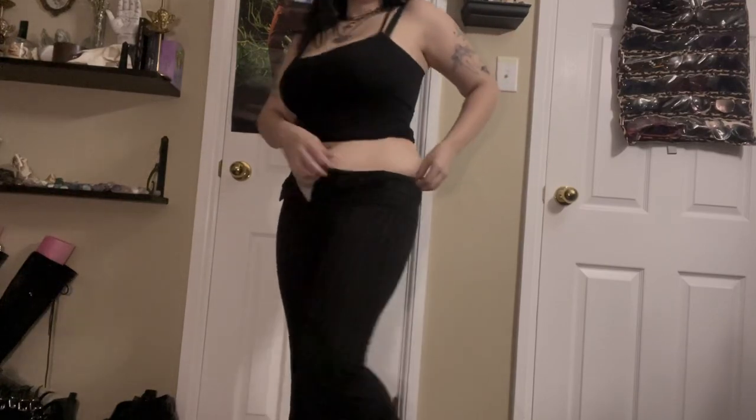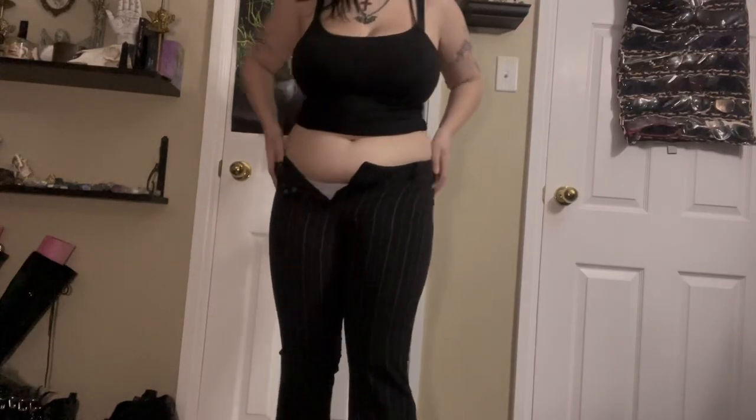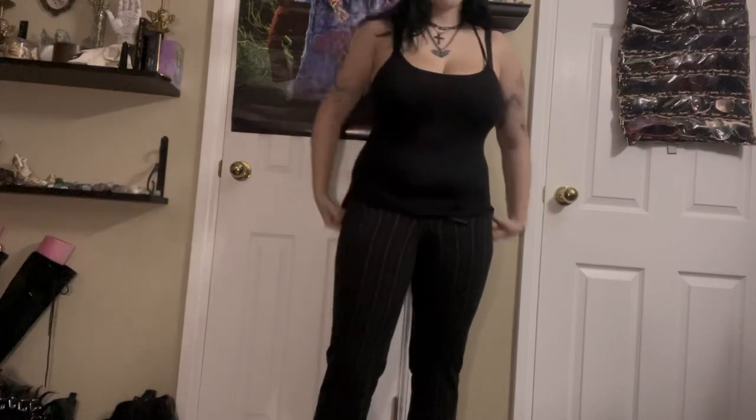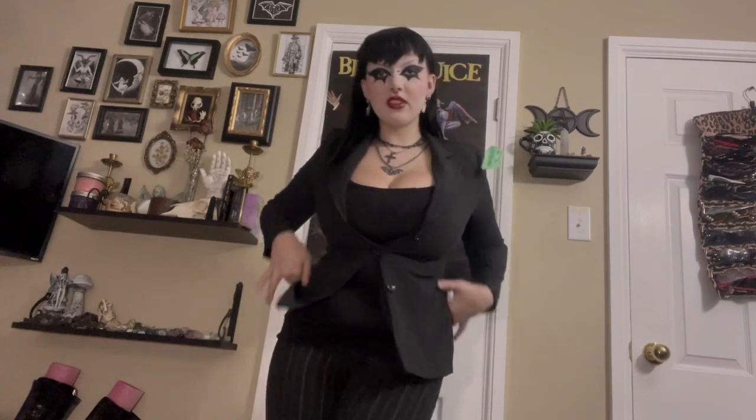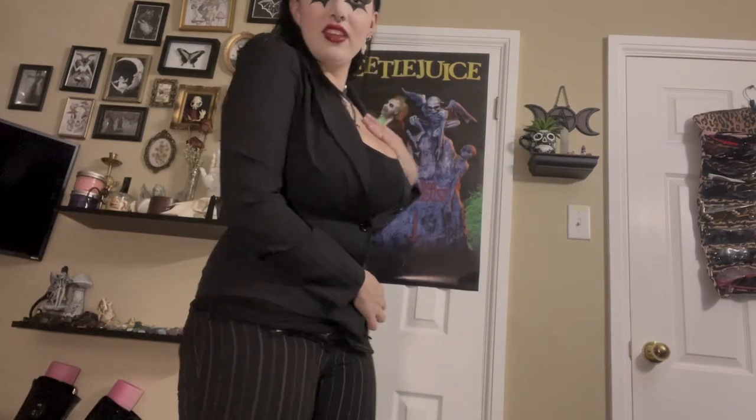My grandma sews everything for me, so I'm going to see if she can work her magic and make these bigger. I do need to get her to fix these pants. Look at how they fit — it's giving Saul Goodman realness. It's too small, body dysmorphia hitting different today.